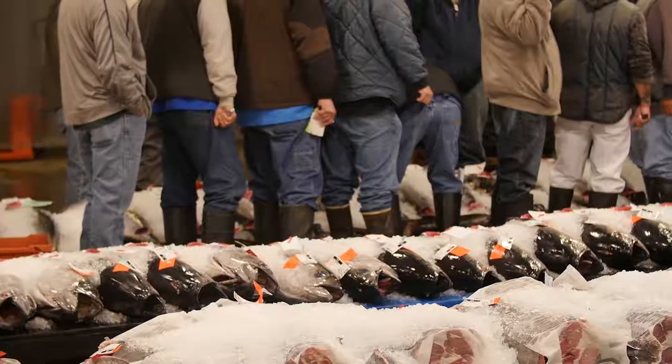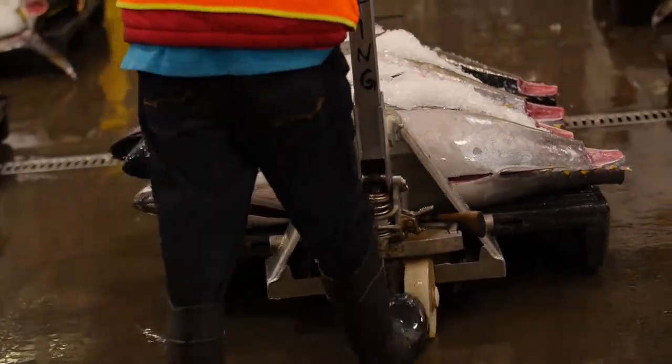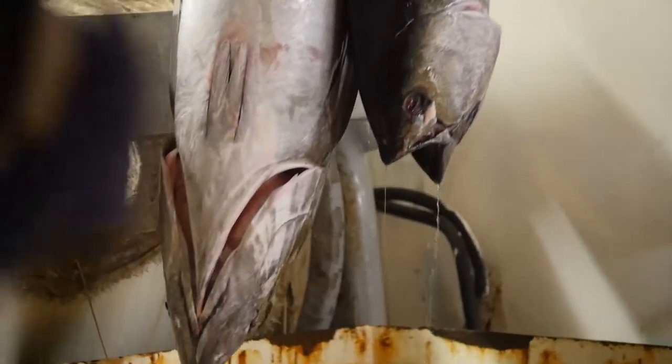Niko's restaurant gets all its fresh fish from the Honolulu fish auction, which is just a few steps away from the restaurant. We get there right at 5:30 in the morning when the auction opens and we get our fresh fish on the block.